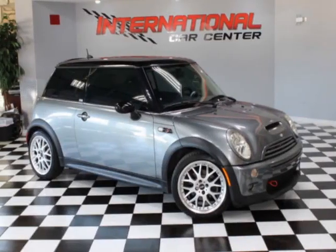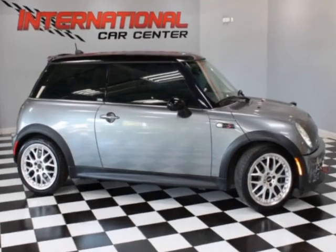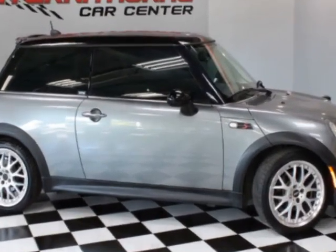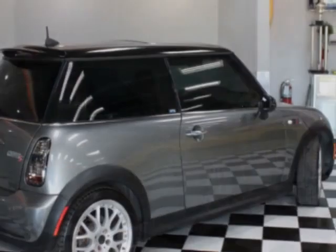Come take a look at this 2005 Mini Cooper S Hardtop 2 Door. This Cooper S Hardtop 2 Door has just under 156,000 miles. For your protection, a warranty is available for this vehicle.